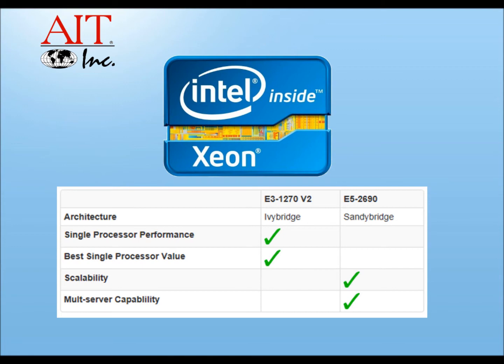If you believe that you'll need more horsepower in a server in a short amount of time, going with a single E5 processor in a server and adding a second processor at a later time may be a good way to upgrade without a complete reinstallation.